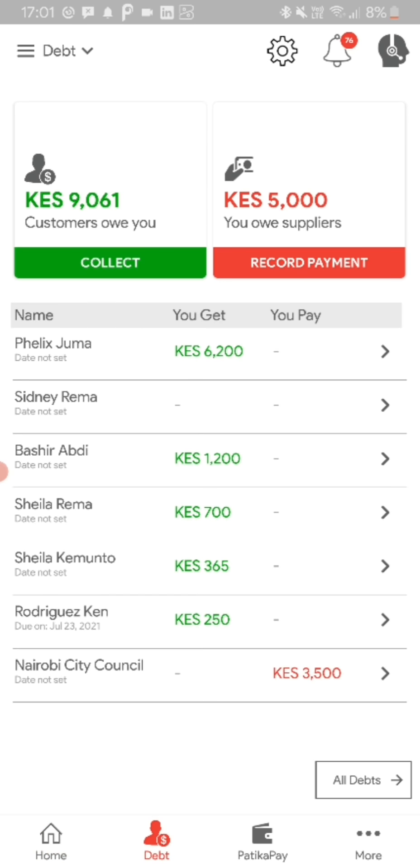When you go to the second tab, which is debt, you can see the customers that owe you and how much they owe you, and the suppliers that you owe and how much they're owed. At the bottom, you can see the list of customers and vendors or suppliers that either owe you or you owe them.